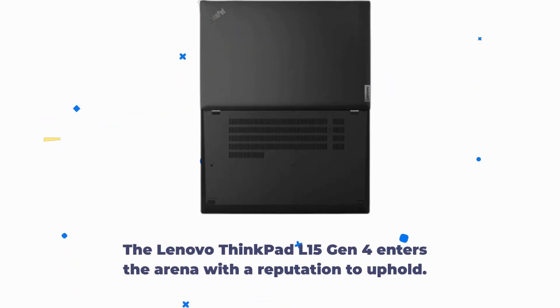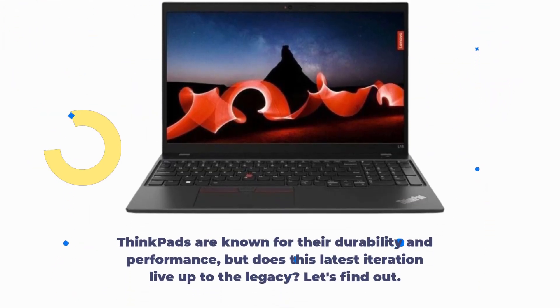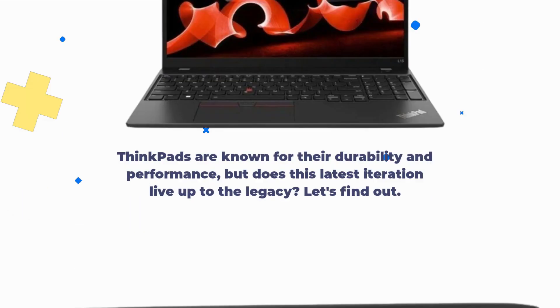The Lenovo ThinkPad L15 Gen 4 enters the arena with a reputation to uphold. ThinkPads are known for their durability and performance, but does this latest iteration live up to the legacy? Let's find out.